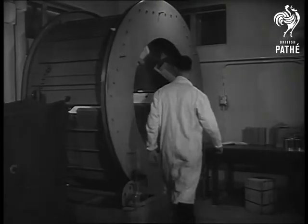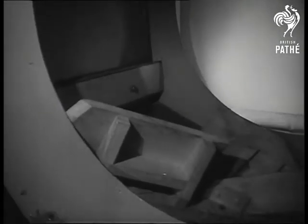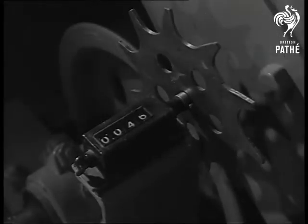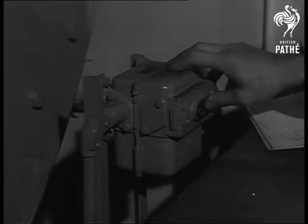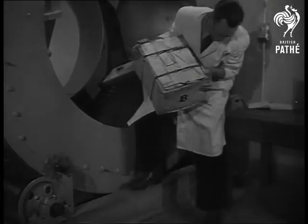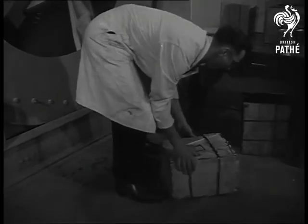British exporters of anything from custard powders to whisky can find if their packing will deliver the goods intact by sending them to Leatherhead in Surrey. There, in the new £110,000 research station of the Printing, Packaging and Allied Trades Association, packets and parcels are put through grueling tests, identical with those they must undergo in their travels, whether it be through tropical heat or arctic snows.